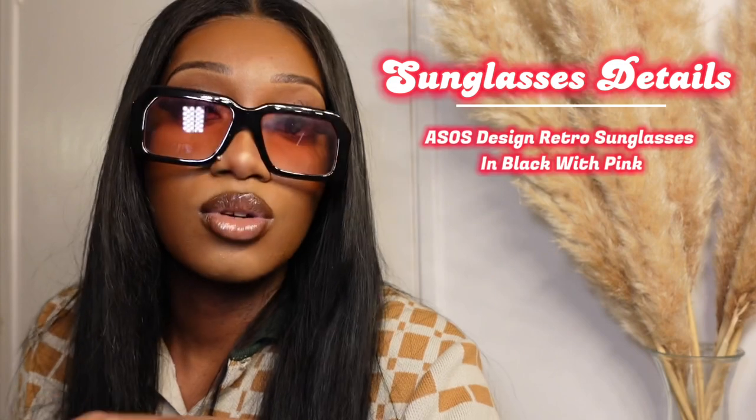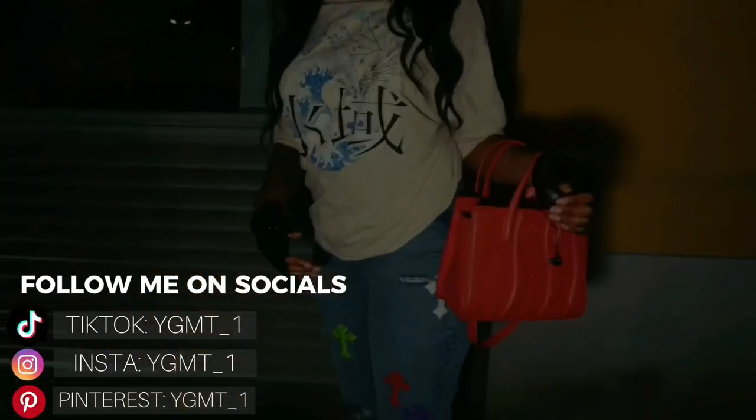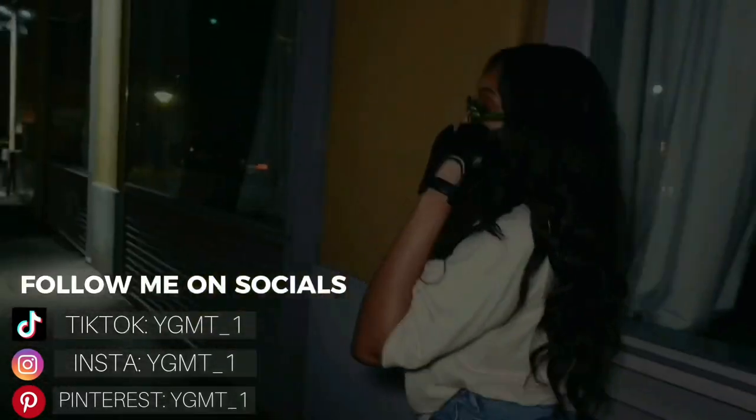These are truly something — I like them. When I first got them I was like, oh my gosh, they're amazing! Just nice big frames with a see-through-ish tinted lens — I love it. These are the ASOS Design oversized retro sunglasses in black with pink lenses and they were £5.75 — a bargain! This is the end of my haul. Thank you guys for watching, I hope you enjoyed. Like, comment, subscribe, share — follow me on TikTok, Instagram and Pinterest: YGMT underscore one, or just put the four letters Y-G-M-T and it will pop up. Hope to see you guys in the next video.